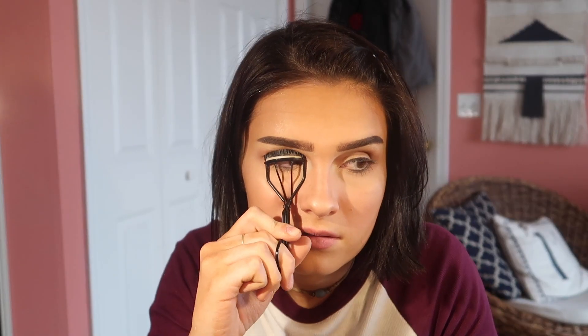For mascara I use the Maybelline Falsies. I also like the Urban Decay Perversion — I've been using that more recently. I also love The Rocket by Maybelline; I've been using that since like 2014, so that's a really good one too.